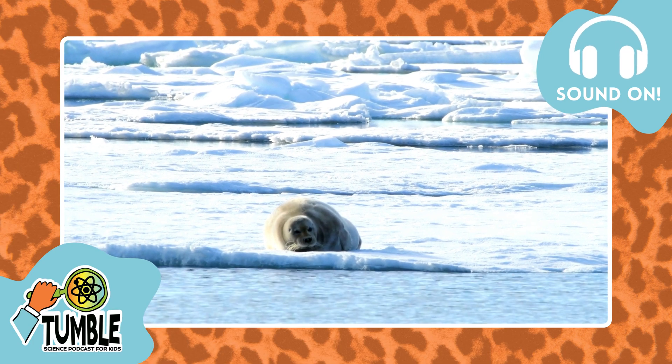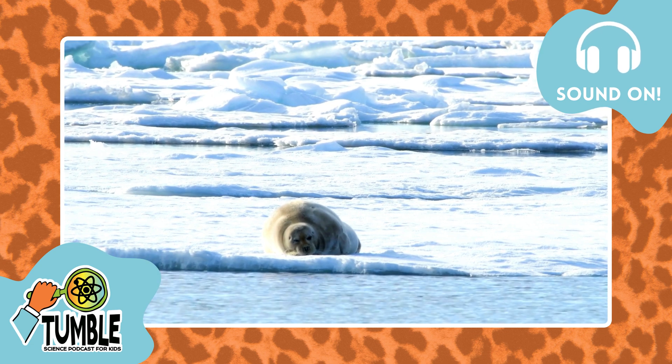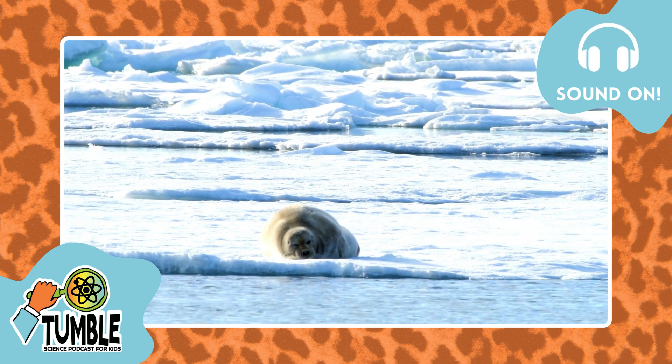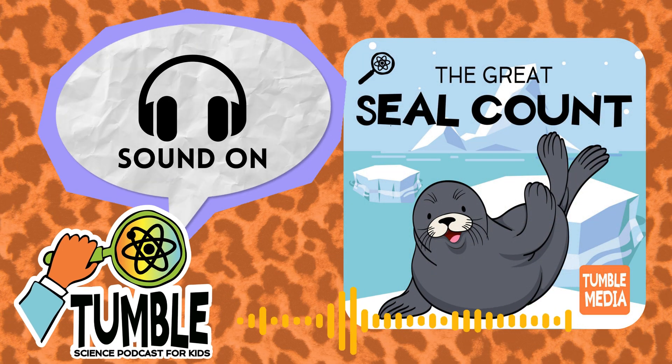When I called up Leo Salas, a scientist who helped lead the first-ever global count of Weddell seals, I asked the hardest question first: What are Weddell seals, and why are they so cute? They're like the cutest seals on the planet. Yes, they're the cutest of all these seals.